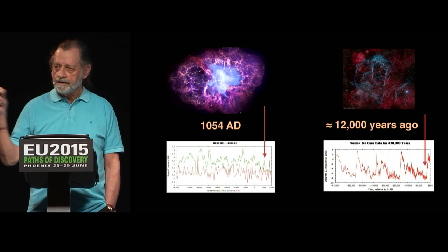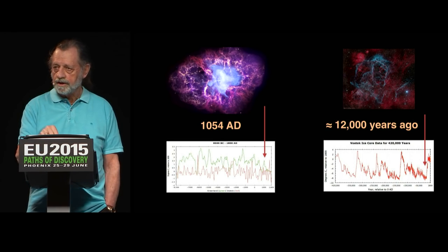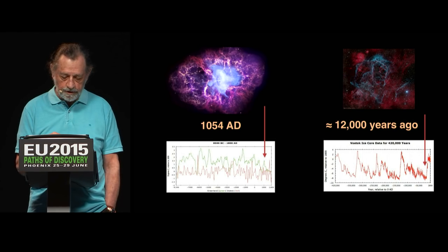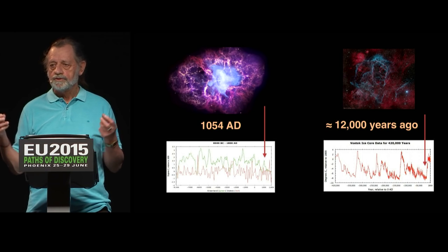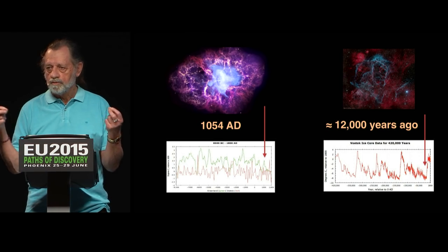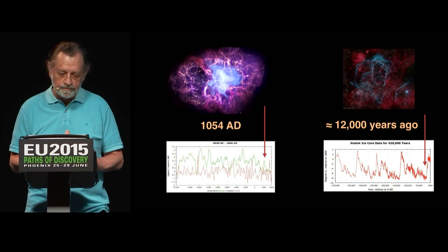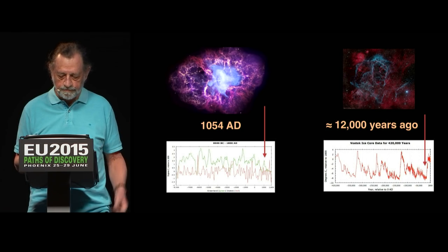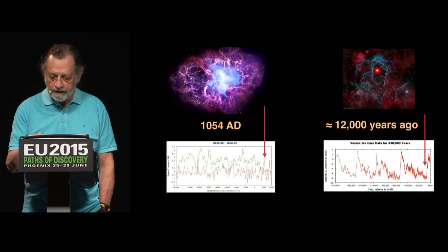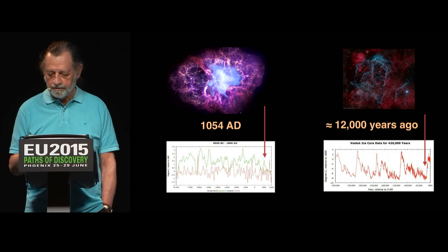What that would indicate is that the spike of energy that caused the supernova was the same spike that caused the heating spike on the Earth. What causes a supernova? A supernova happens when the double layers break down — what breaks down the double layers is a surge of current which overloads them, just like a circuit breaker or a fuse. Here we have the Vela supernova remnant, which astronomers tell us happened 12,000 years ago — which is the spike that ended the last ice age.